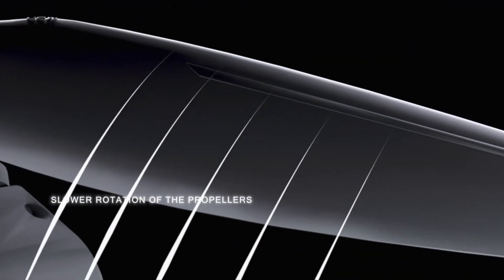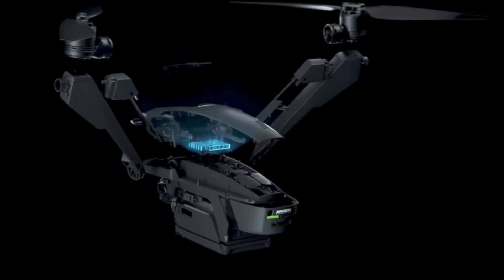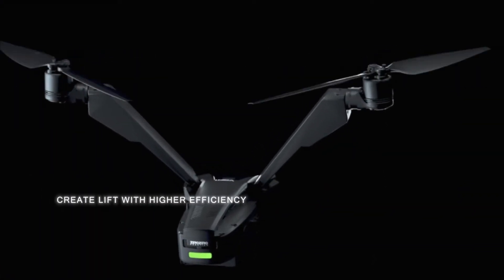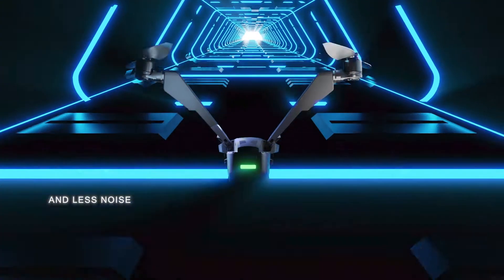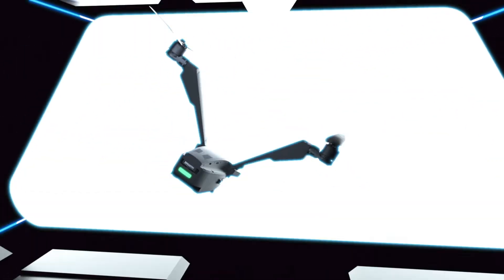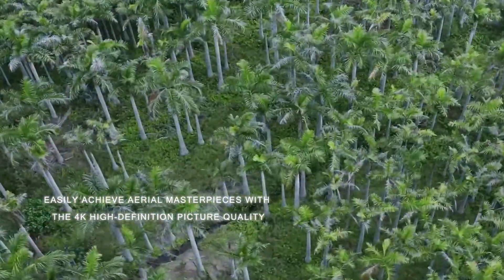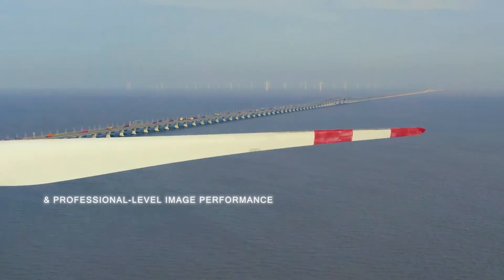Slower rotation of the propellers and patented propeller design create lift with higher efficiency and less noise. Easily achieve aerial masterpieces with 4K high definition picture quality and professional level image performance.